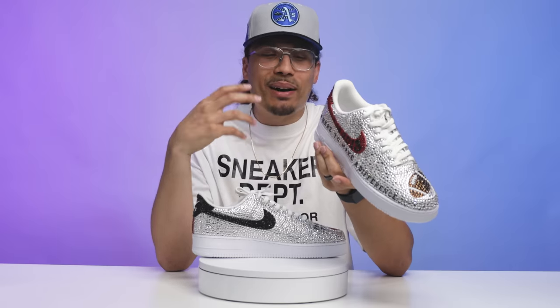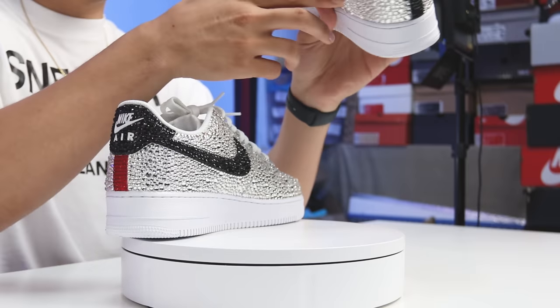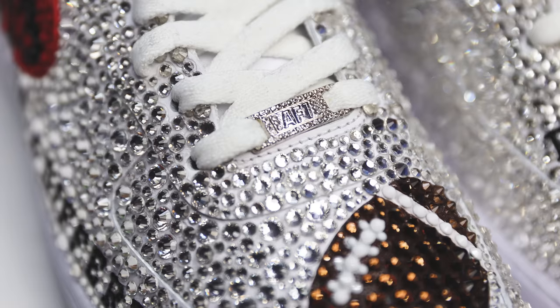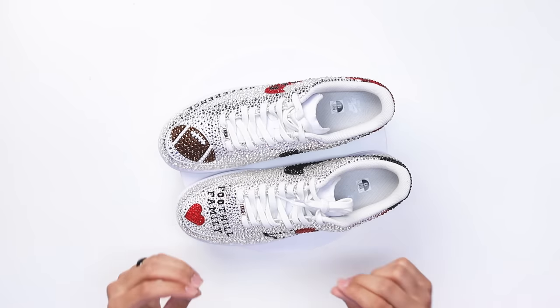On the back side right here you have your red jewels, compared to the black you have on the inside of the swoosh on this side. Then wrapping to the toe, you have the football jeweled out — you got the white jewels, the brown jewels, the paint job is crazy. And then you got the same thing right here — jewels on the Air Force One logo. The detail on these things is amazing, amazing. Again, Liz, you did a dope job.